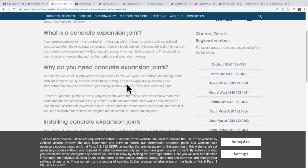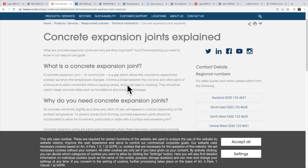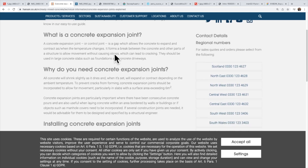We know that concrete expands. Reading from a website by a company called Hansen: 'An expansion joint or control joint is a gap which allows concrete to expand and contract as the temperature changes. It forms a break between the concrete and other parts of a structure to allow movement without causing stress, which can lead to cracking.' All concrete will shrink slightly as it dries, and when set will expand or contract depending on ambient temperature.